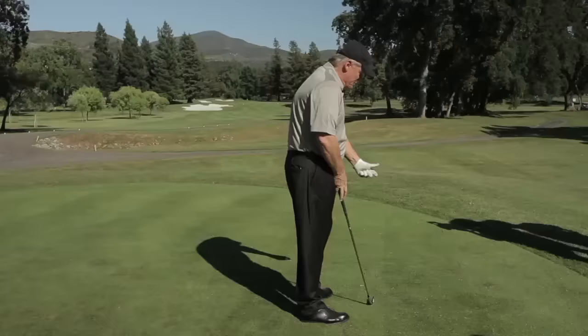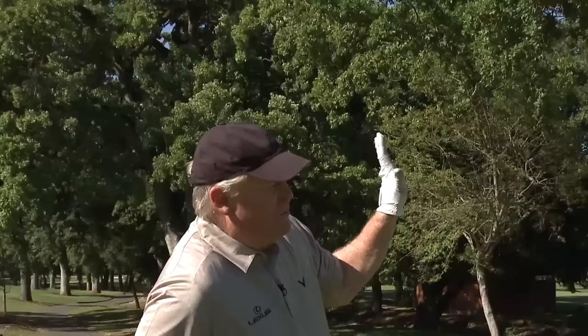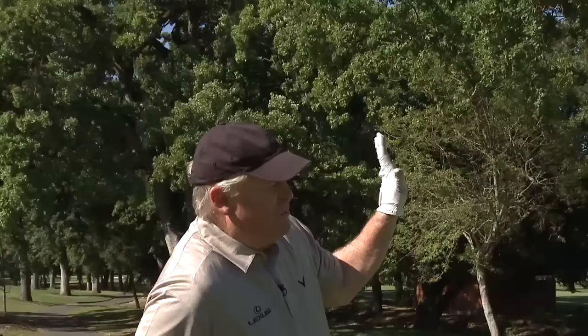I have never seen that written about by anybody, but that's a fade move — just going from this position to impact, curling it under, and putting that hand right at the target. That turns the face open. It's a pretty amazing move, and a tremendous way to hit a controlled cut.